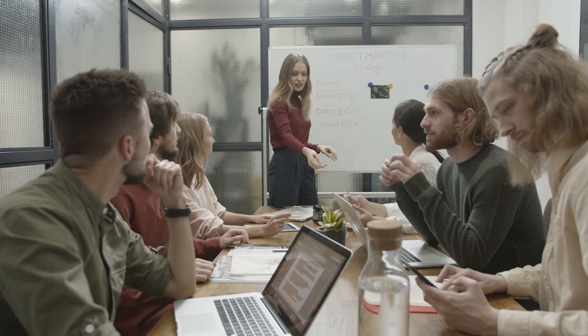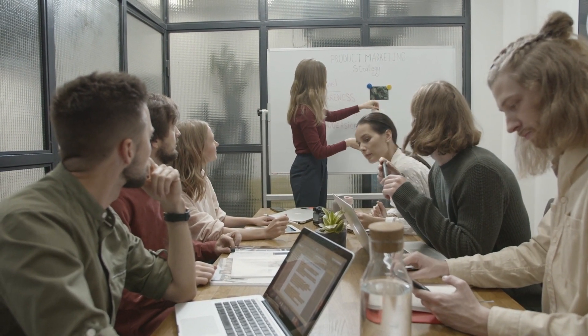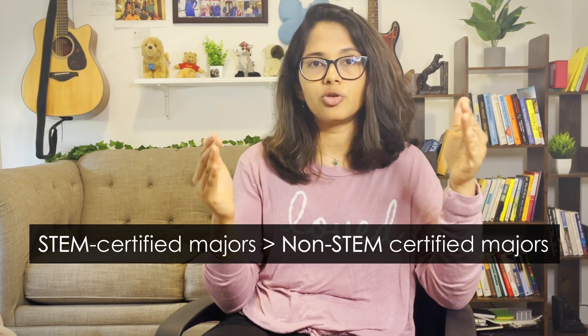Second, employers are much more likely to hire you if they know you have 36 months to stay and work in the US than if you only have 12 months, because they're spending a lot of resources training and onboarding you. It makes sense to invest that in someone with a higher probability of staying longer. So you can see how having STEM certification helps in two major ways, especially if you want to live and work in the US beyond your OPT.